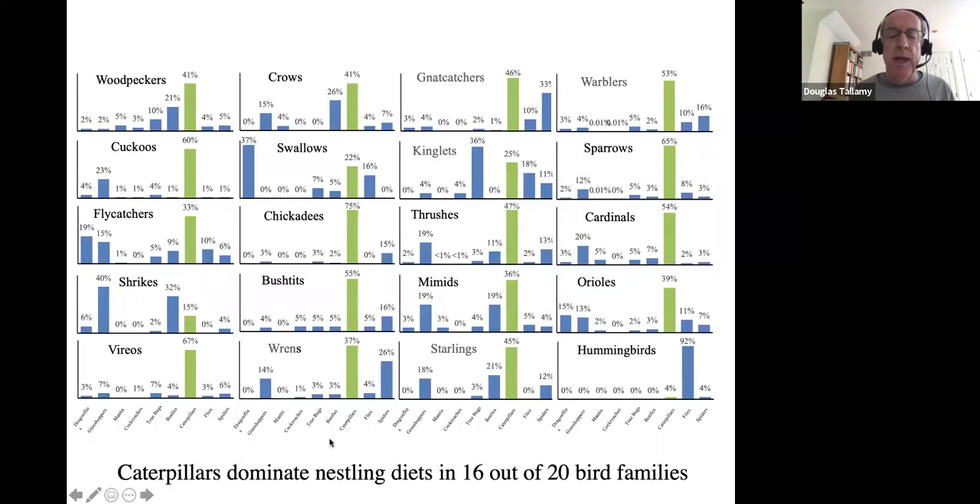A citizen science project by my PhD student Ashley Kennedy looked at the nestling diets of 20 families of birds. People sent in photos of birds carrying food to the nest during nesting season; she identified what the food was. The green bars represent the percentage of the nestling diet that is caterpillars. In 16 of the 20 bird families, caterpillars are dominating the nestling diet. Think what would happen if we lost caterpillars from our landscapes.